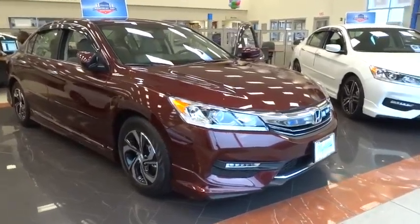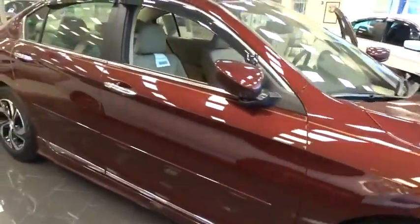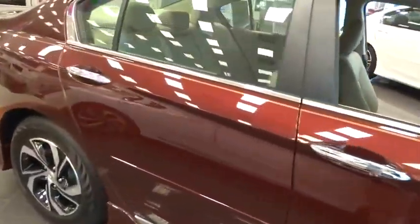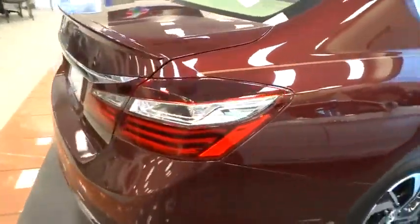The 2016 Honda Accord: ingeniously simple, yet overflowing with luxury and technological creativity — all that and more in the Accord. This vehicle has less than 100 miles.